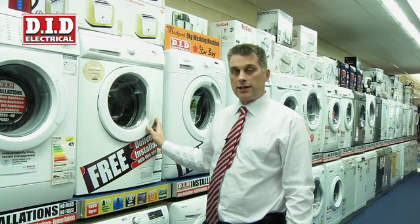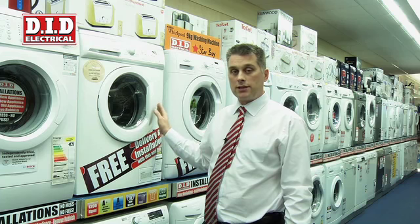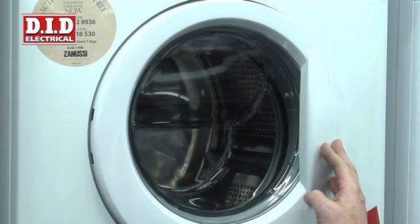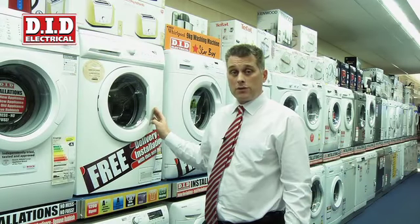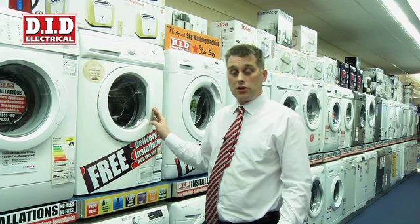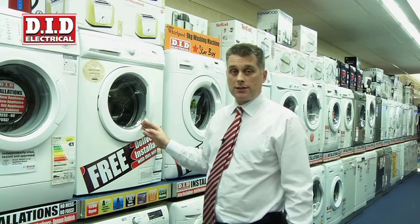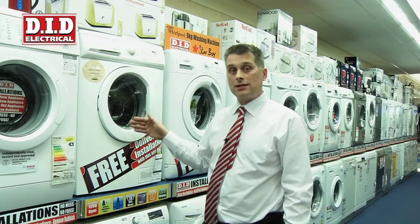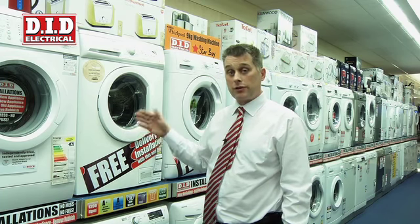The second most important thing we need to take into consideration when buying a washing machine is drum size and spin speed. For an average family, most will tend to buy a 7 kilo drum. For somebody that does a huge amount of washing, the bigger the drum you buy means the less washing overall you'll do. The benefit there is the machine will tend to last longer because we're not using it as frequently.